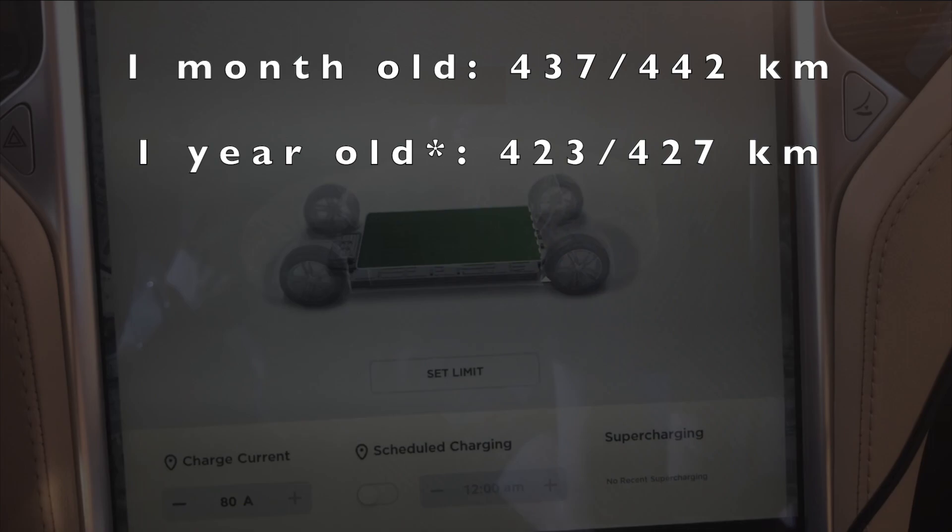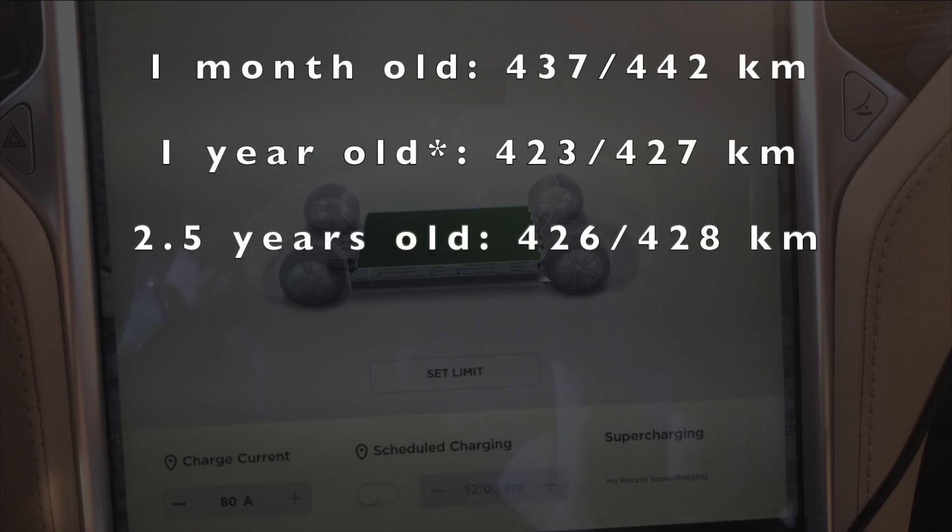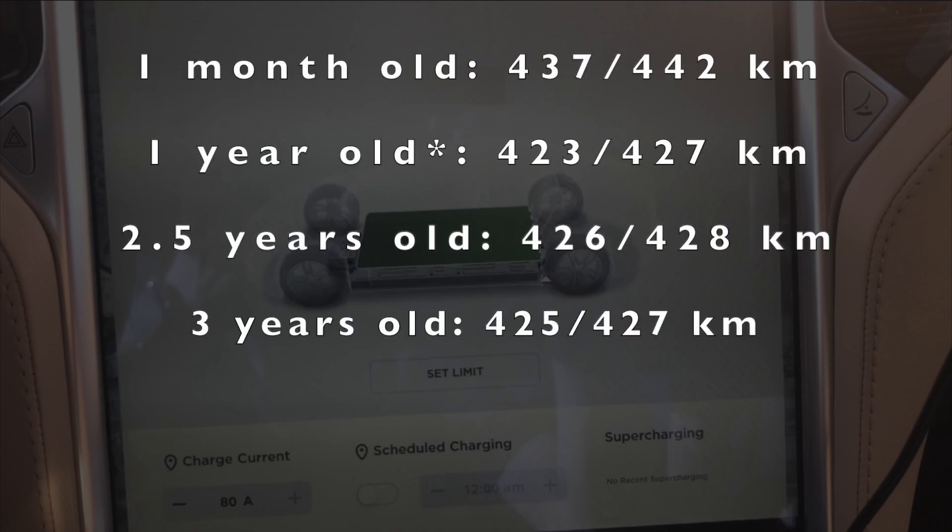I have an asterisk there because it appears that it may have been a 99% charge. Then at the two and a half year mark, it showed 426 kilometers with range mode off and 428 kilometers with range mode on. Then at three years, it was 425 with range mode off and 427 with range mode on.